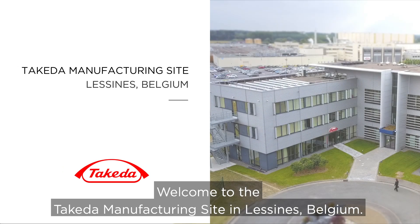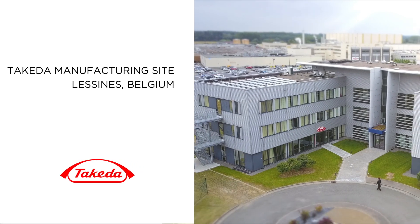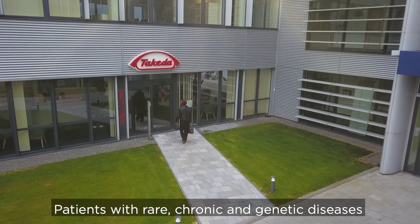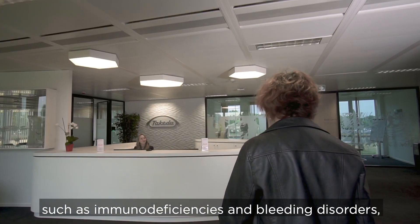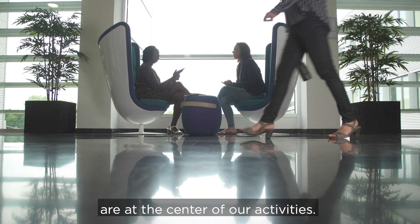Welcome to the Takeda Manufacturing Site in Lessen, Belgium. Patients with rare, chronic, and genetic diseases such as immunodeficiencies and bleeding disorders are at the center of our activities.